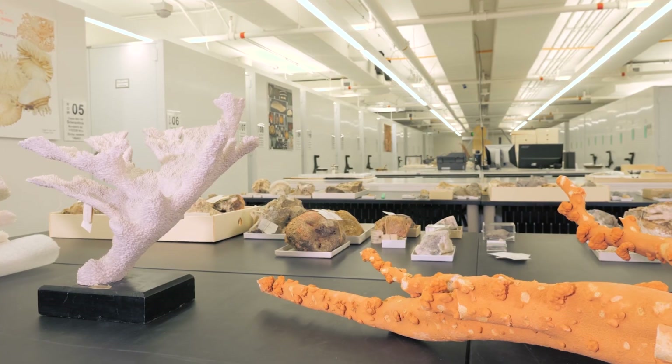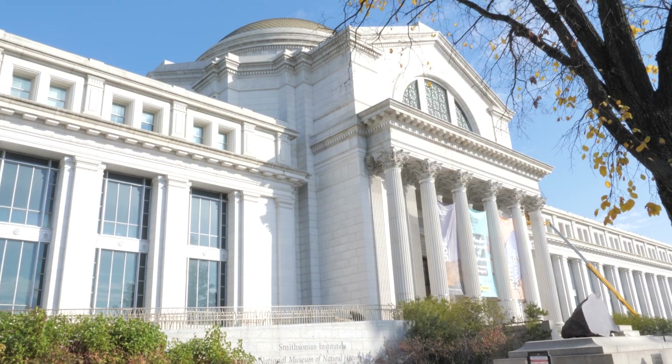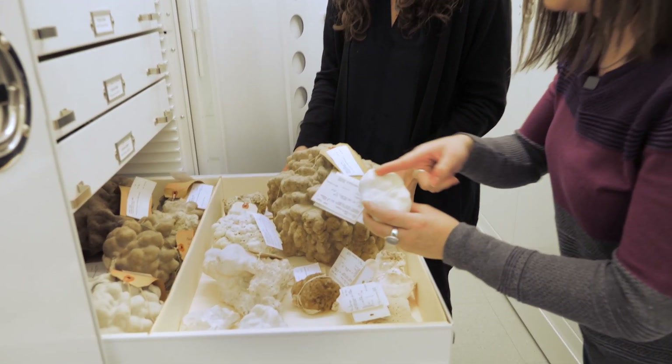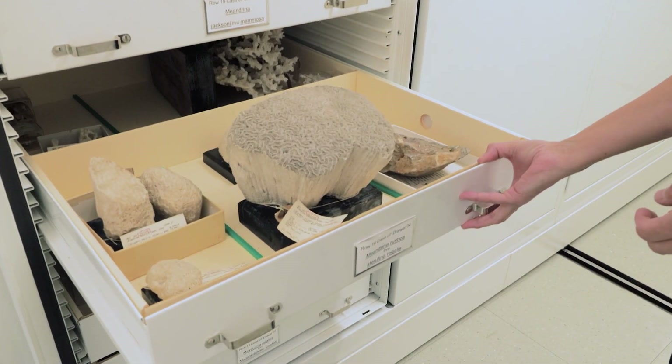The National Coral Collection is just one collection at the Smithsonian's National Museum of Natural History. Studying these collections gathered in different locations and times provides an important resource for us to learn how our world has varied over space and time.